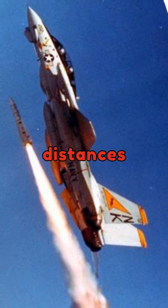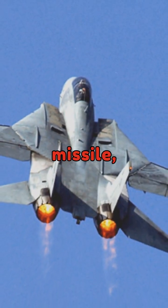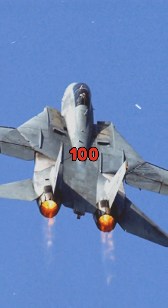The Tomcat could engage enemy aircraft at significant distances using the AIM-54 Phoenix missile, capable of targeting enemies over 100 miles away.